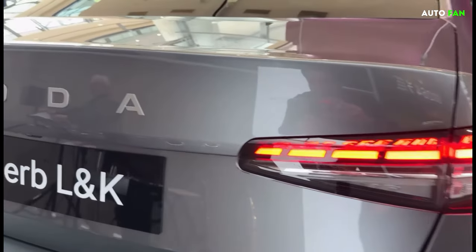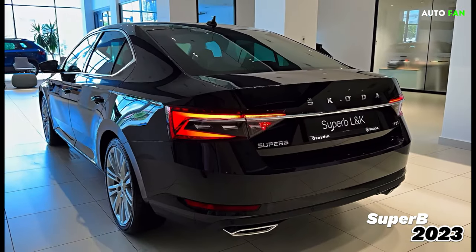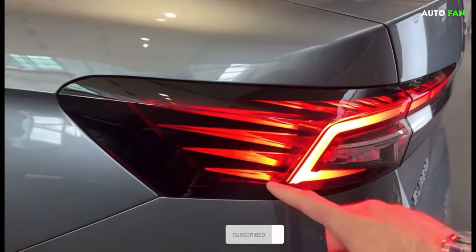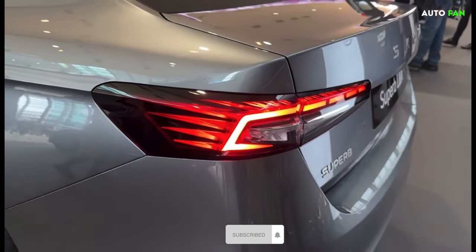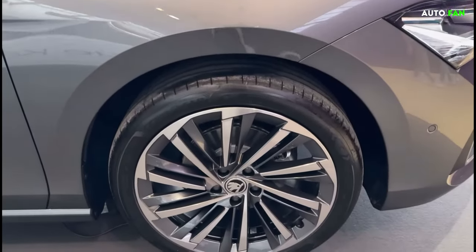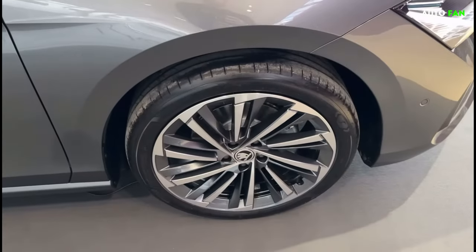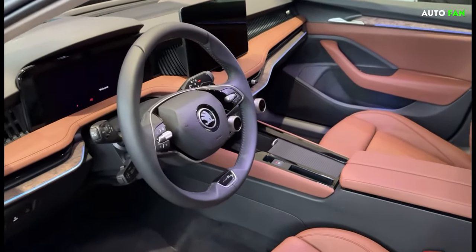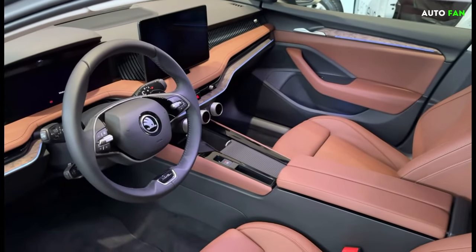The new Superb appeared as a slightly tougher model. Looking at the rear of the vehicle, we encounter a design that really manages to impress. The chrome details on the current Superb have been removed, and we also encounter a largely renewed backlight design. The car will be offered with wheel options between 16 and 19 inches.